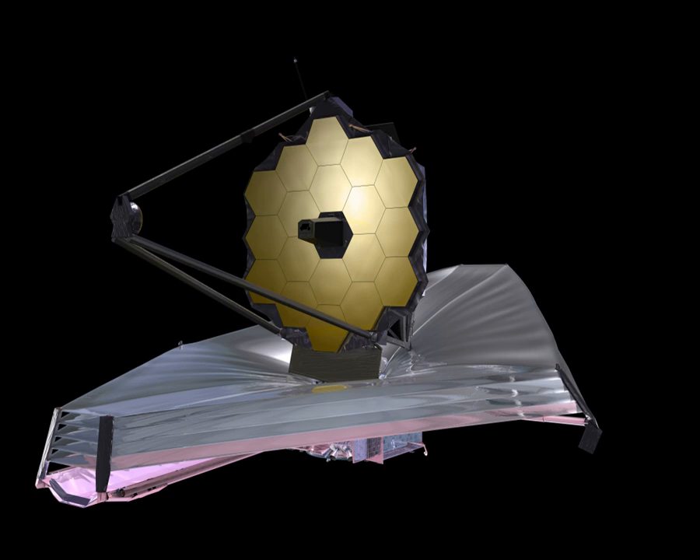Later that year, TRW was acquired by Northrop Grumman in a hostile bid and became Northrop Grumman Space Technology. NASA's Goddard Space Flight Center in Greenbelt, Maryland is leading the management of the observatory project. The project scientist for the James Webb Space Telescope is John C. Mather. Northrop Grumman Aerospace Systems serves as the primary contractor for the development and integration of the observatory, responsible for developing and building the spacecraft element, which includes both the spacecraft bus and sunshield. Ball Aerospace has been subcontracted to develop and build the optical telescope element. Goddard Space Flight Center is also responsible for providing the Integrated Science Instrument Module.